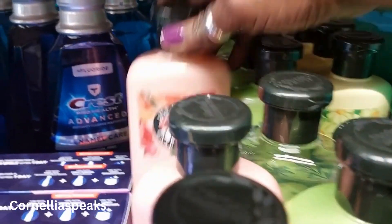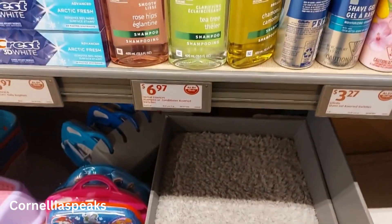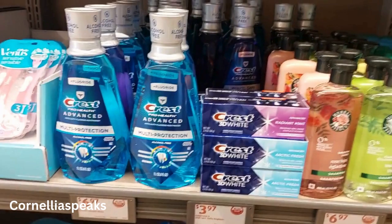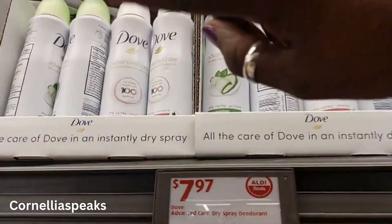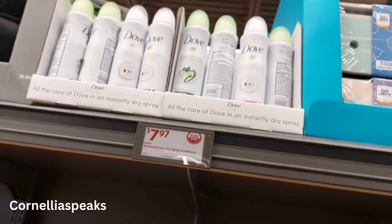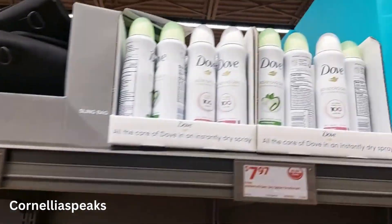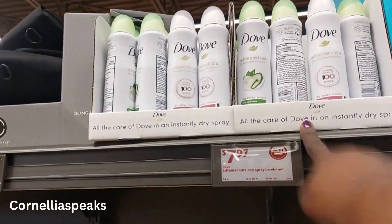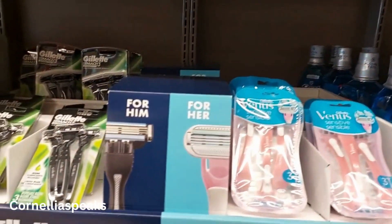They have herbal chamomile conditioner, rose hip products — all around $7. There's toothpaste and mouthwash by Crest. Then they've got Love Body Spray — I love using this as a body spray, I spray it everywhere! Those are $7.97. Especially in the summer, us thicker girls need these. They've also got Venus razors with three blades.